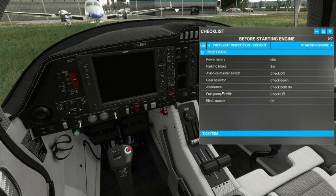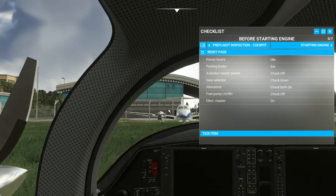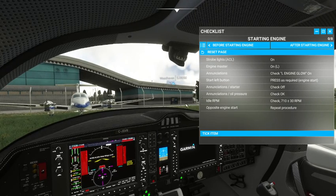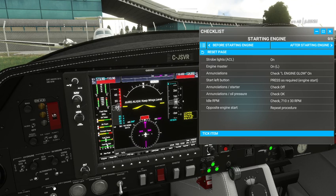Fuel pumps left and right — check off, they are off. Electrical master on — we'll go ahead and turn on the electrical master. Check our fuel selectors — they are on. Strobe lights and ACL on — they're up here. Position lights on. Engine master — we'll go to our left engine master first, down here beside the starter. Left glow plug — all glow on. Good to start — yell out the door: clear prop! Everything comes alive: pressure, RPMs warming up.